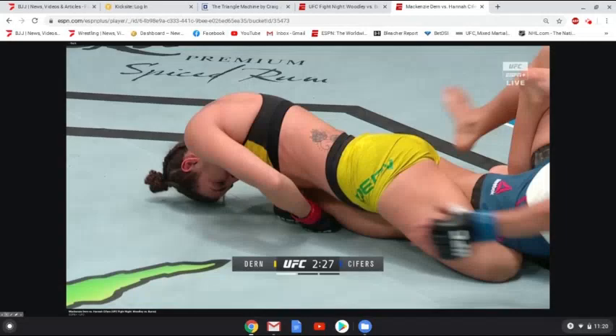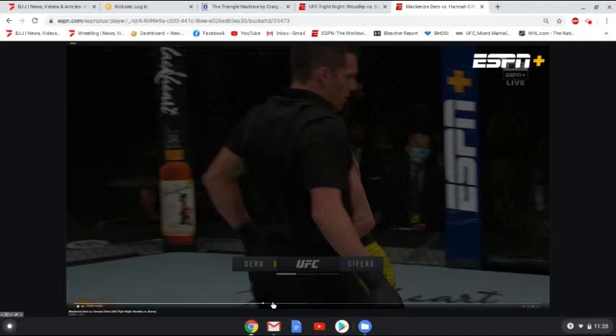And here is the tap. Excellent finish for Dern — first one for her in a little while. She had her initial loss in October, and prior to that fight, had taken some time away for pregnancy.